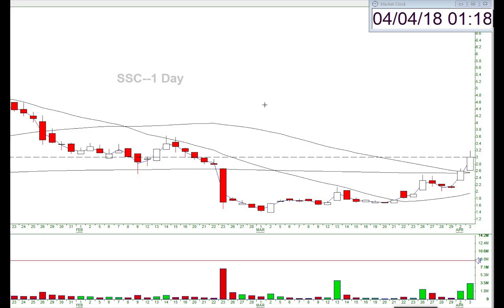Hey guys, Brian from Bearable Traders. It's April 4th, as you can see, and I'm just going to go over a swing trade that I did.